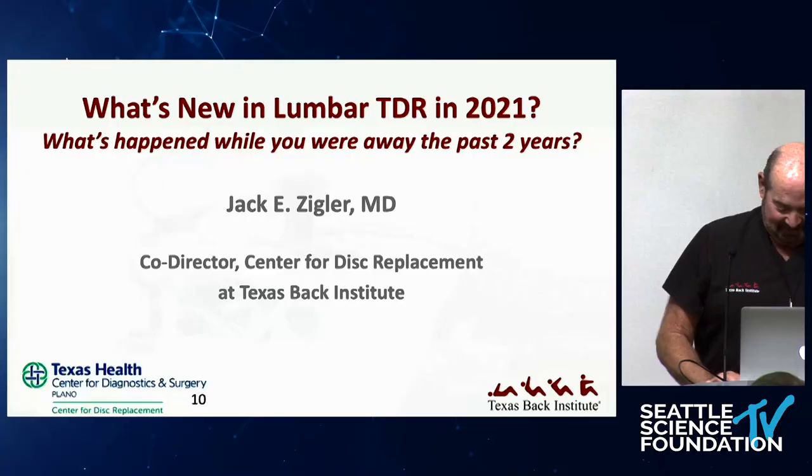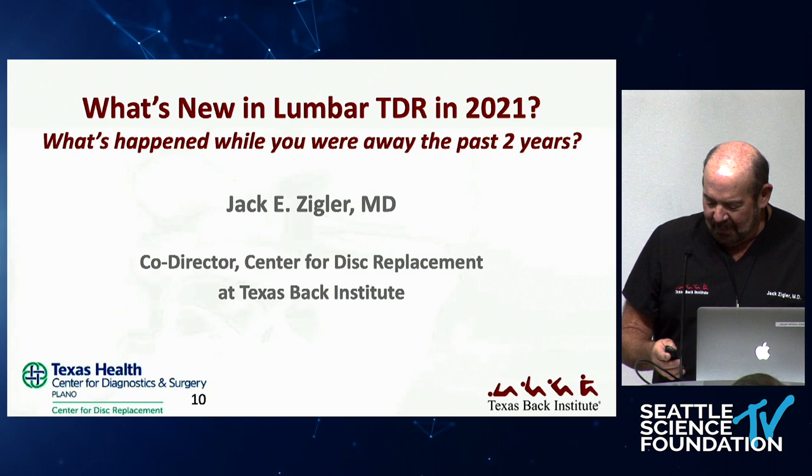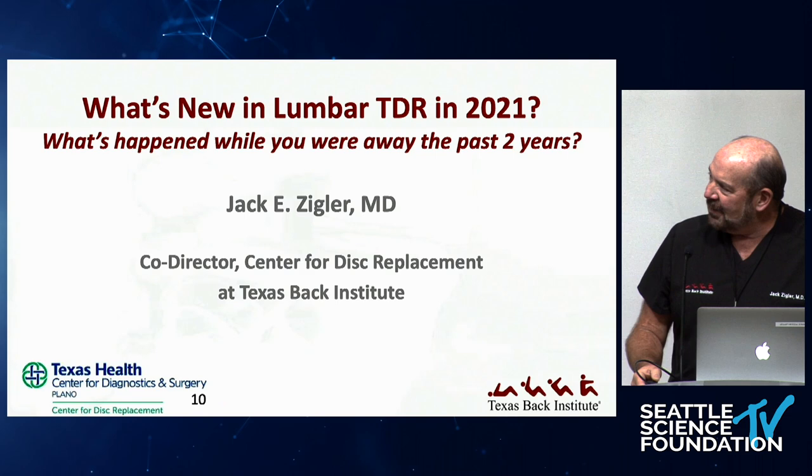I'm going to talk about what's new in lumbar TDR, if the man in the glass booth there can help me get the slides up. So you know, what happened while we were all sleeping for the last couple of years and going through a pandemic? So here's where we go.